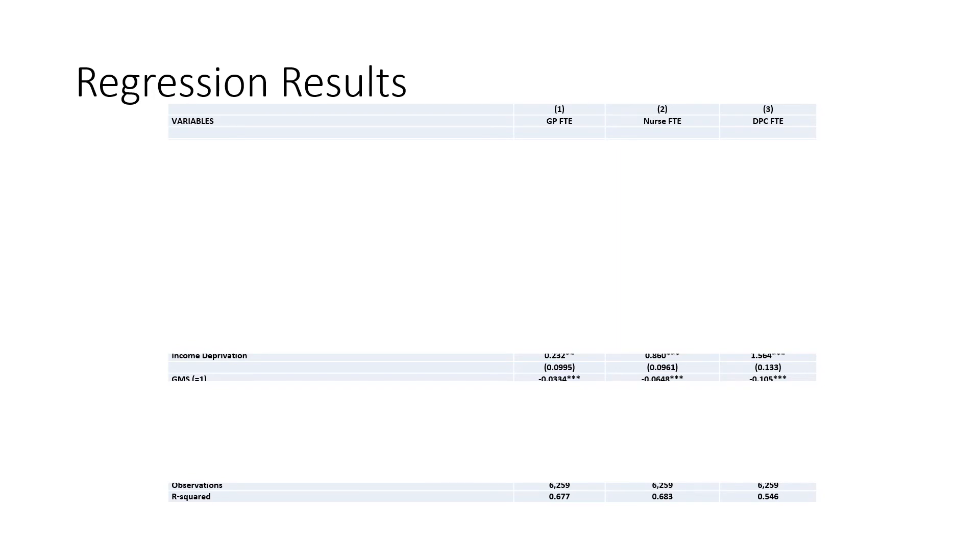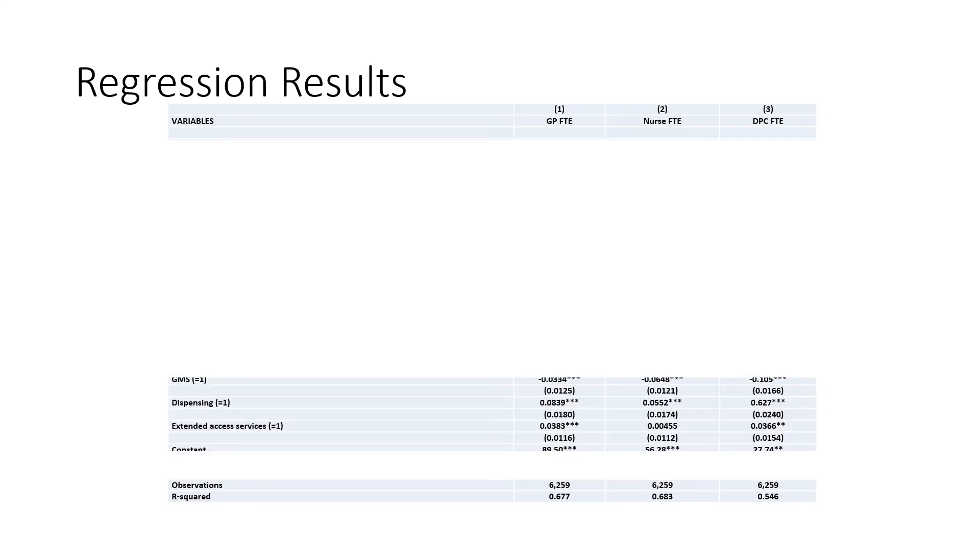The coefficient of income deprivation is positive and significant across all three provider types, indicating that practices whose patients are located in more income deprived areas employ more workers across all three staff groups. The coefficient on practices with a GMS contract is negative and significant across all three staff groups, indicating that GMS practices employ fewer staff relative to practices on other contracts such as PMS or APMS. The coefficient on dispensing practices is positive and significant, indicating they employ more of all three staff groups. Additionally, practices offering extended access services employ more GPs and more direct patient care staff relative to practices that do not.